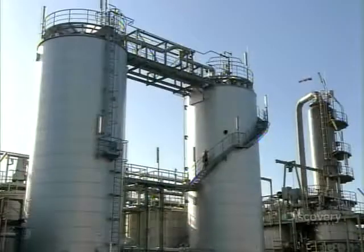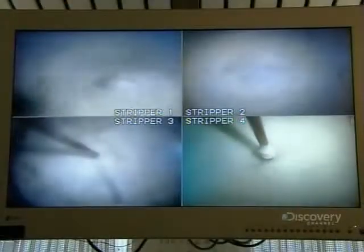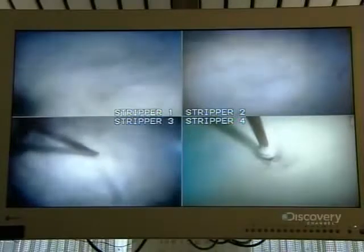They pipe the synthetic concoction into insulated storage tanks. Inside, pumps mix it constantly so the additives don't settle on the bottom. Here's a close-up look at the liquid synthetic rubber in a laboratory beaker — it looks like a big vanilla milkshake, and it's about to be coagulated into crumbs.